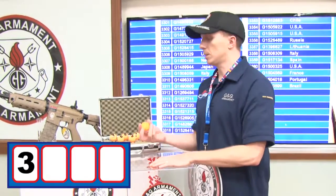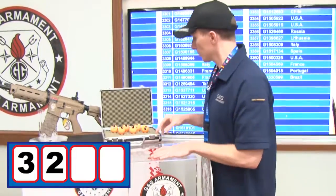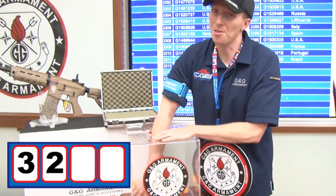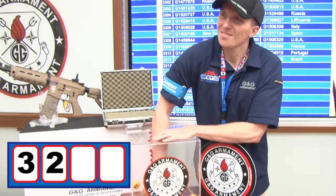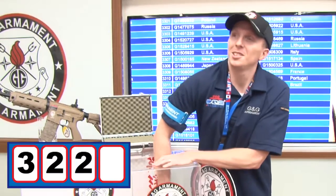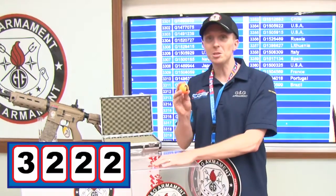Second digit is number 2. And the third digit — number 2 again. And the last one is number 2.